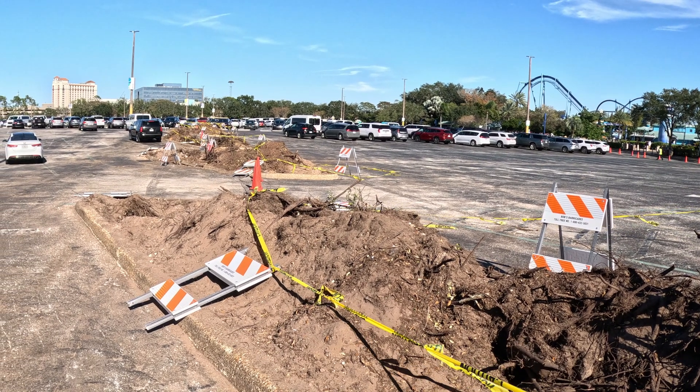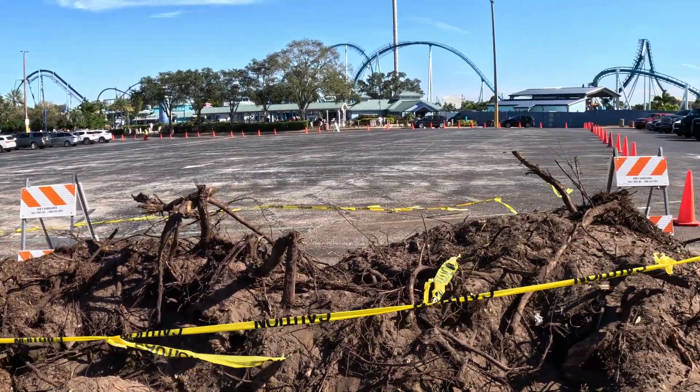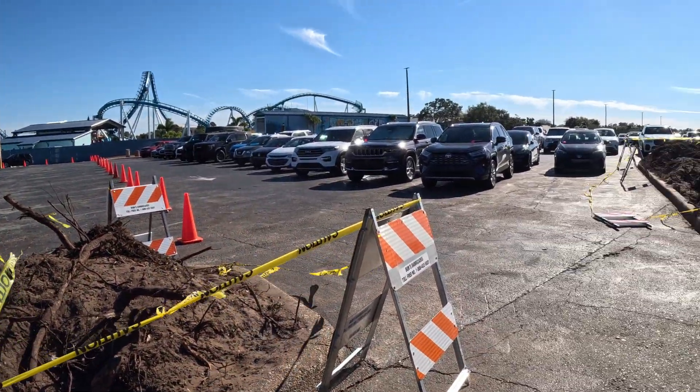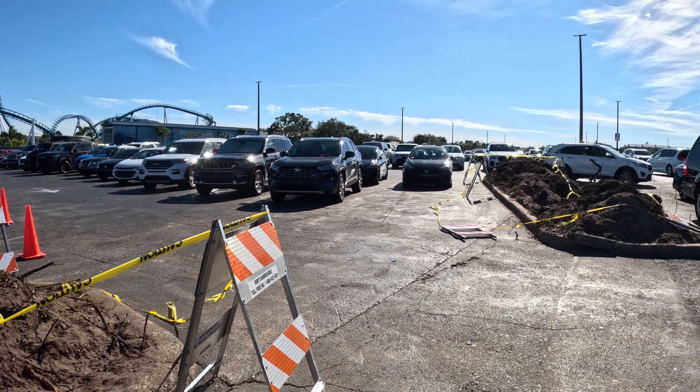This is weird — they ripped out every single tree and all the planters inside the parking lot, like every single tree, which is really weird because this used to be a nice little shaded area. That's kind of sad, so hopefully they replace it with something better.